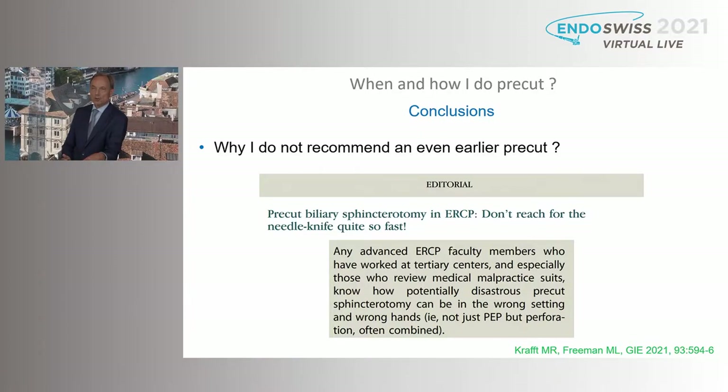I would like to refer to an editorial just written in GI Endoscopy by Freeman and his group: 'Pre-cut biliary sphincterotomy — don't reach for the needle knife quite so fast.' Any advanced ERCP faculty members who have worked at tertiary referral centers, and especially those who review medical malpractice suits, know how potentially disastrous pre-cut sphincterotomy can be in the wrong setting and wrong hands — not only PEP, but also perforation. I strongly recommend not using it as a first step. If the patient develops a complication, this will be considered as malpractice.